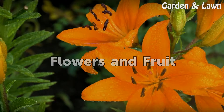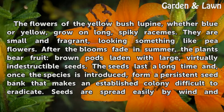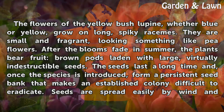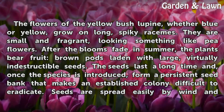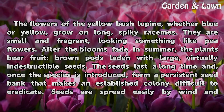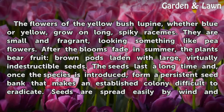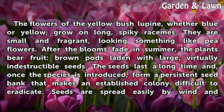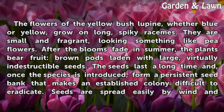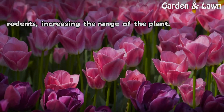Flowers and Fruit: The flowers of the yellow bush lupine, whether blue or yellow, grow on long, spiky racemes. They are small and fragrant, looking something like pea flowers. After the blooms fade in summer, the plants bear fruit — brown pods laden with large, virtually indestructible seeds. The seeds last a long time and, once the species is introduced, form a persistent seed bank that makes an established colony difficult to eradicate. Seeds are spread easily by wind and rodents, increasing the range of the plant.